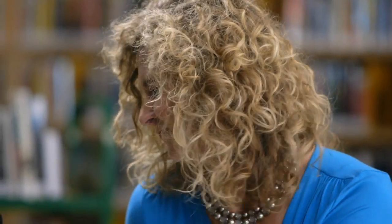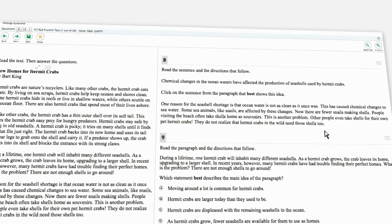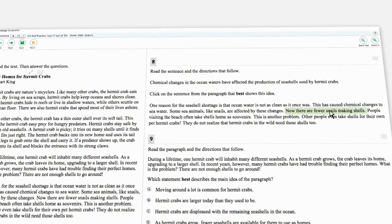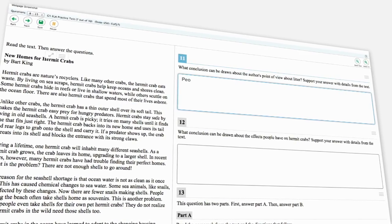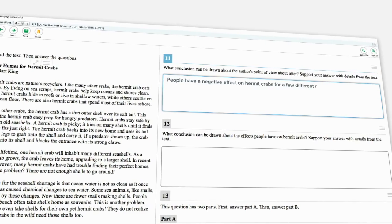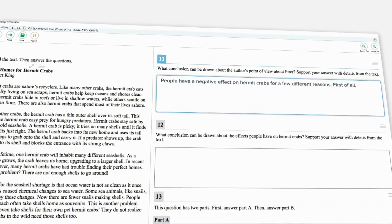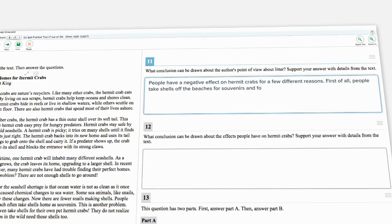So that's math, but what about English? Well, it's actually pretty similar. Let's take a look. Here, students read a text and then click on sentences or words that best support an idea or argument. In this question, students write open-ended short answers in text boxes so they can be evaluated not only on their ability to understand a text, but also how well they can analyze it and support their claims with evidence from that text.